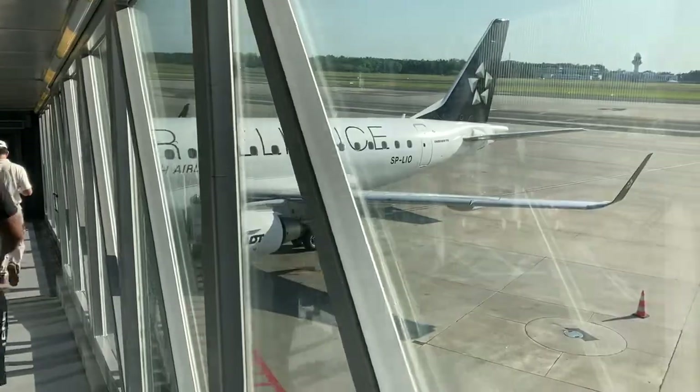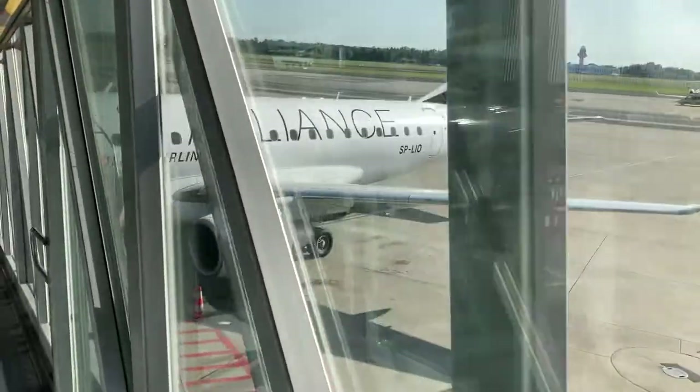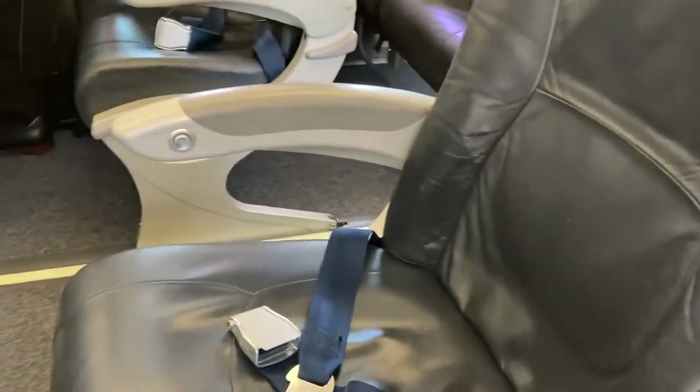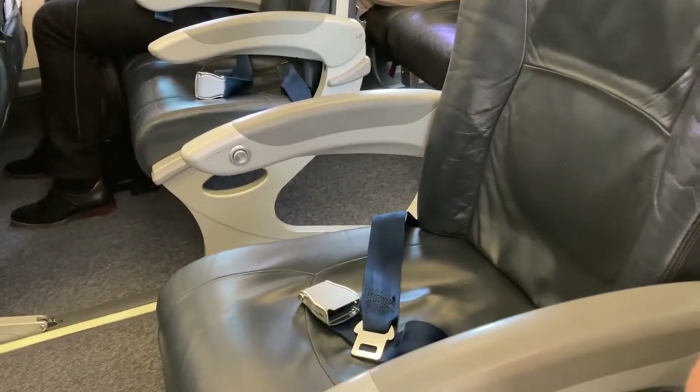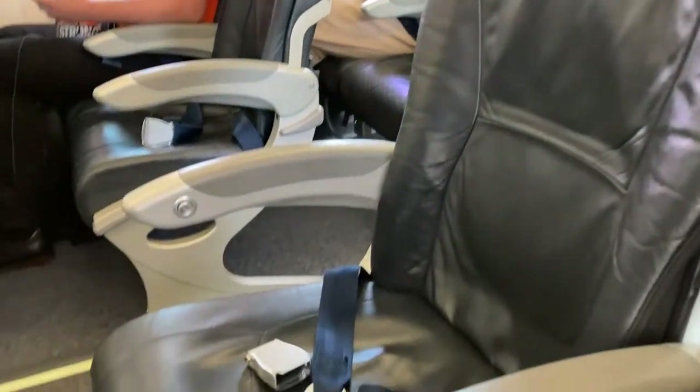Boarding commenced a few minutes ahead of schedule as I made my way to seat 6A for this hour-long flight. This aircraft has the exact same type of seats and amenities as other Embraer aircraft in LOT's fleet. For more info on these seats, check out my LOT E195 trip report.